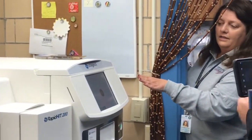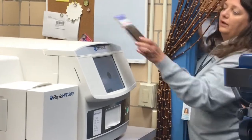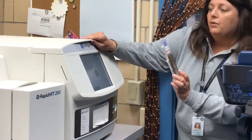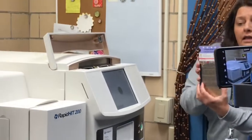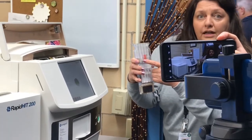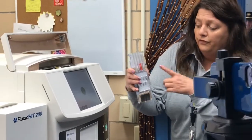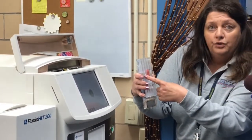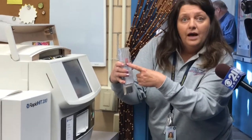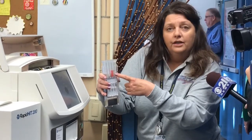This is the instrument, and it is called a RapidHIT. It is ThermoFisher, as I said before. There are cartridges that go in the top portion of the instrument. I have prepared a sample for you to see today. I have direct chewing gum in there, a swab that was taken from an item, the top of a straw, and a cigarette butt.